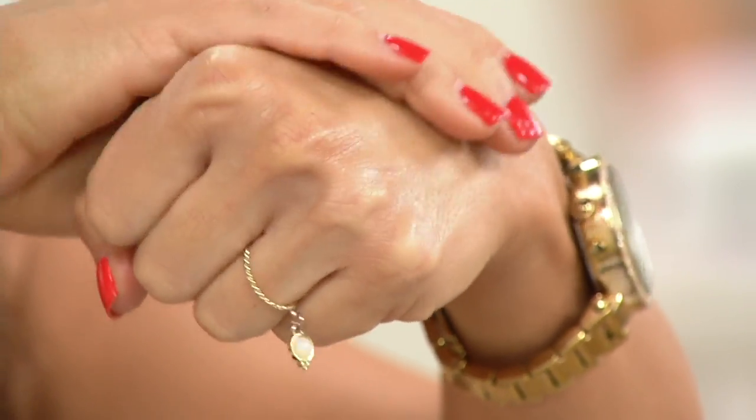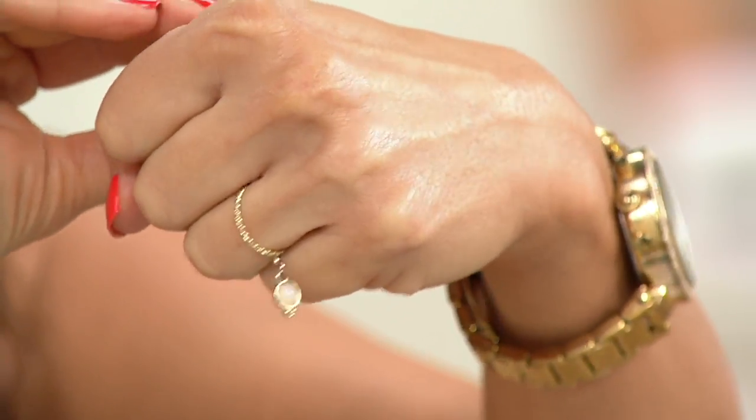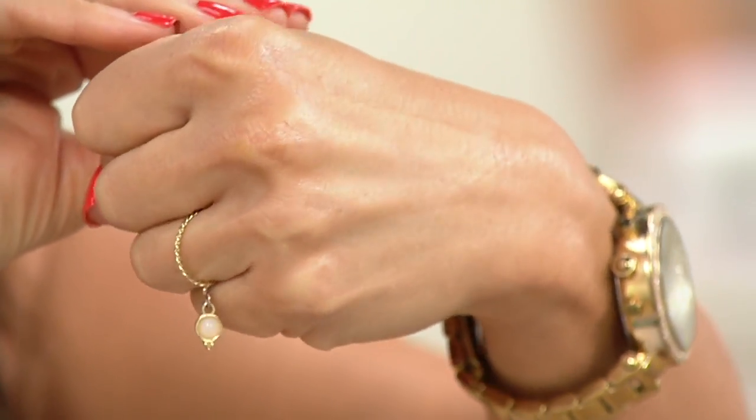Oh, that feels like silk! Okay, so this would be all over, correct? Yes, all over — and really concentrated, so two pumps is really all you need for a full face application.